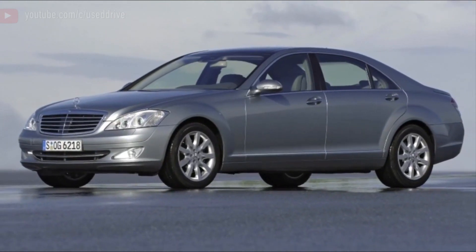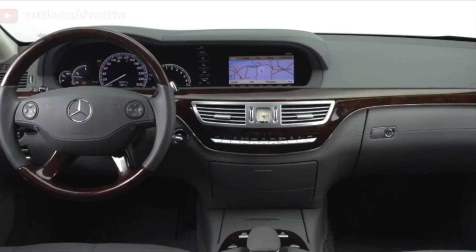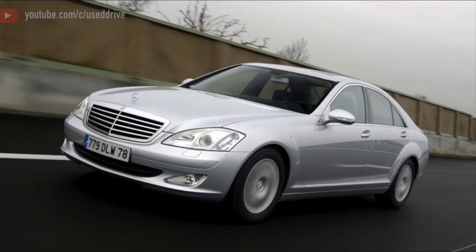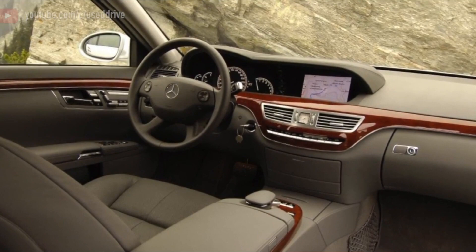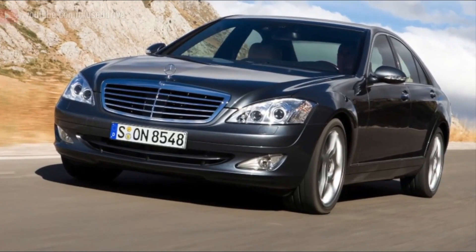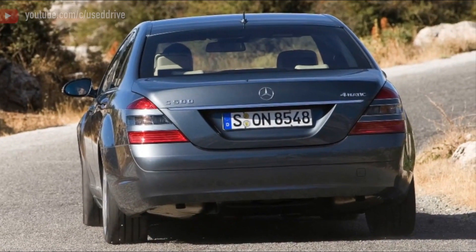The Mercedes-Benz S63 AMG W221 is a high-performance variant of the Mercedes-Benz S-Class Luxury Sedan, which was produced from 2006 to 2013. This particular model represents the second generation of the W221 series, and the AMG designation signifies that it has been specially tuned and enhanced by Mercedes' high-performance division, AMG.